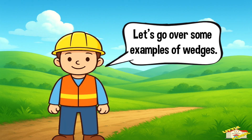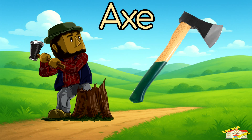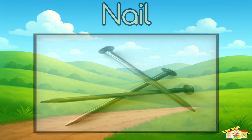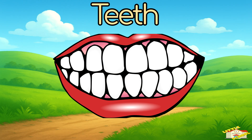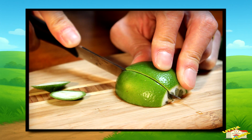Let's go over some examples of wedges. An axe is a wedge — when you swing it into wood, the sharp edge pushes the wood apart. A nail is a wedge too; even though it looks small, the pointed tip pushes wood fibers aside so the nail can go in. Your teeth are wedges as well — when you bite into a sandwich or an apple, your sharp teeth help cut the food into pieces.